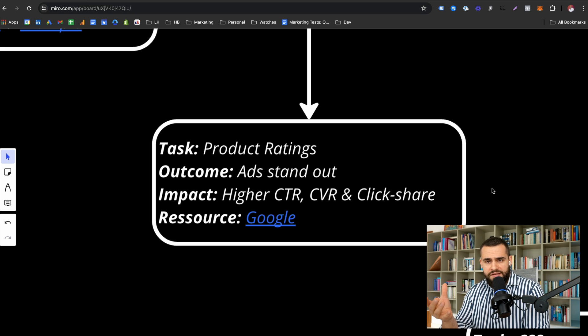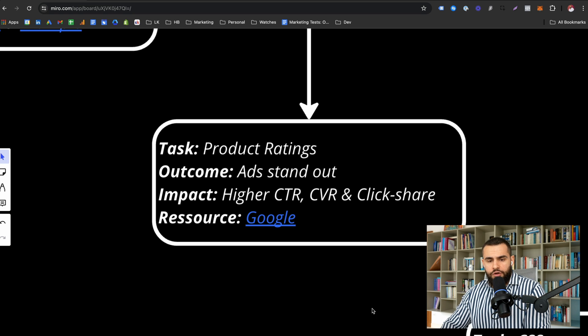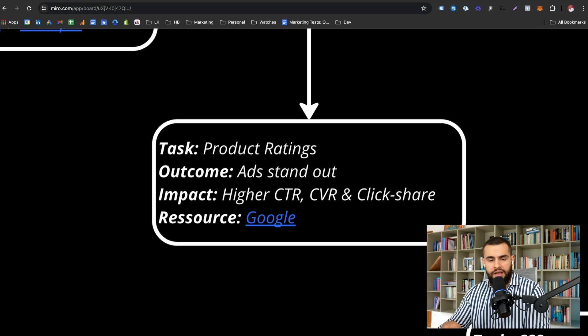Click share is basically your market share — out of a hundred clicks, how many are you acquiring? By looking better and more appealing, you'll have a higher share of clicks. Setting them up isn't too complicated. You need a review aggregator — there's a list of Google-supported aggregators linked here. You connect your merchant center to that aggregator, import the reviews, and you're good to go.